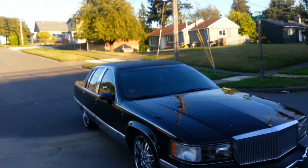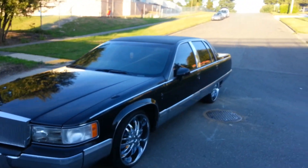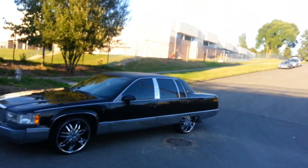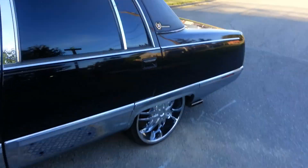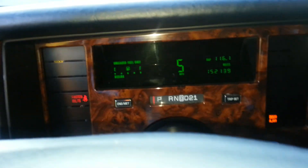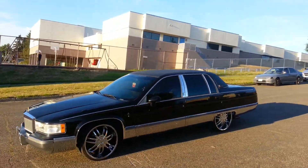You blue book it — in worse condition, with no rims, nothing — they blue book in worse condition at $4,800. This one is above worse, above good, excellent shape. Fleetwood. Let me bust a little block in it and show y'all what this thing looks like in the sun when the sun hits it. Now, that's how that thing looks in the sun — hits it clean.